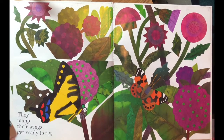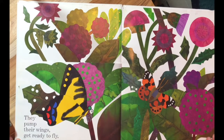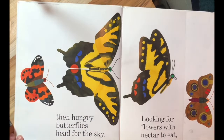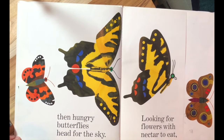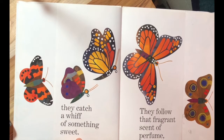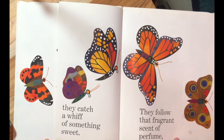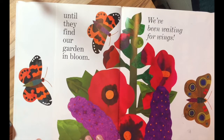Wings unfold — new butterflies are born. They pump their wings, they pump their wings, get ready to fly. Then hungry butterflies head for the sky, looking for flowers with nectar to eat. They catch a whiff of something sweet and follow that fragrant scent of perfume.